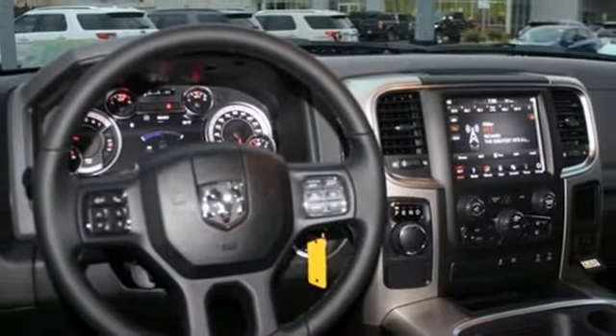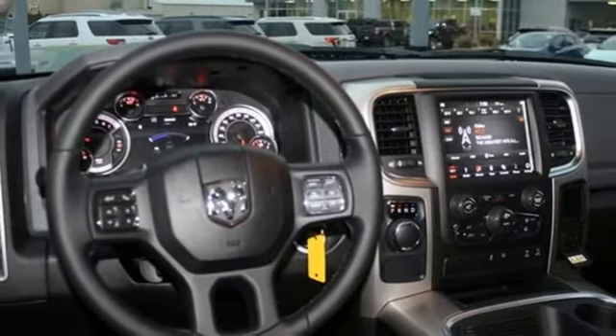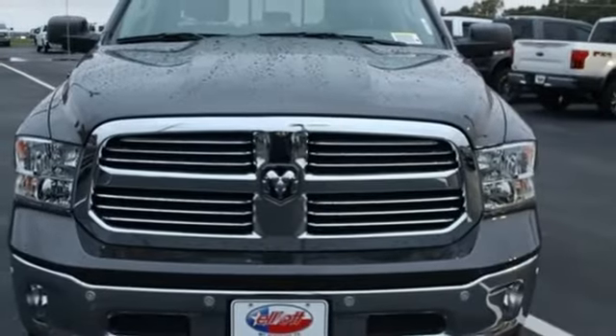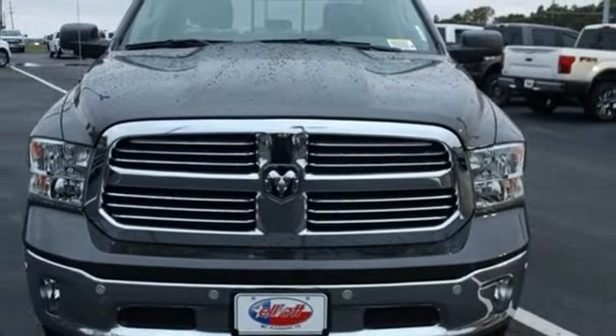Dual zone climate control, aluminum wheels, rear wheel drive, front and rear parking sensors, and automatic transmission. See what it can do for you when you take it for a test drive.